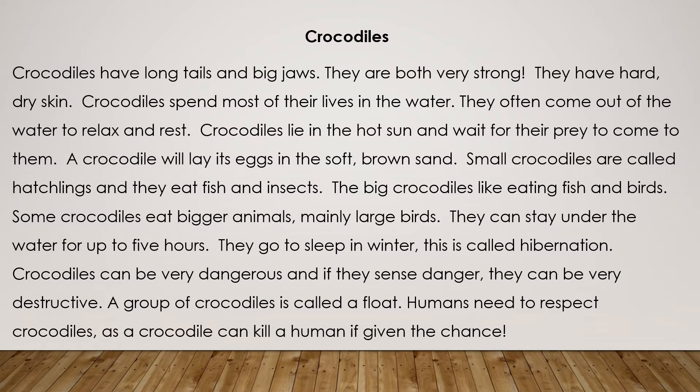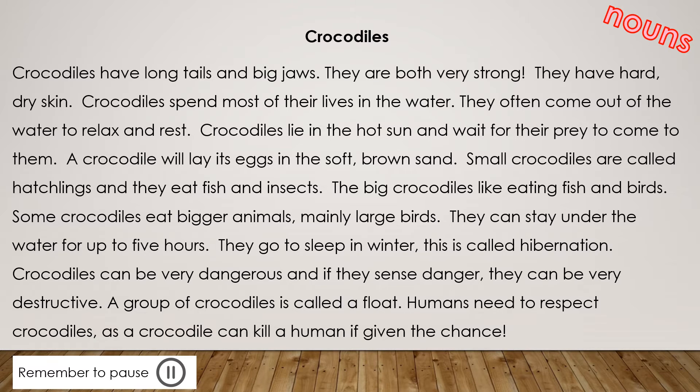Humans need to respect crocodiles, as a crocodile can kill a human if given the chance. Now you are going to look for nouns in your comprehension passage.